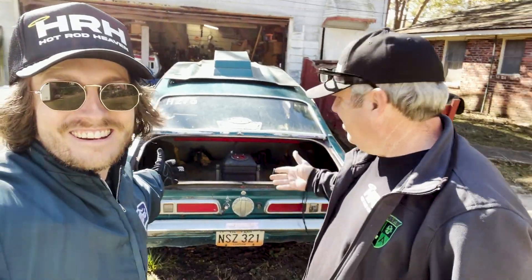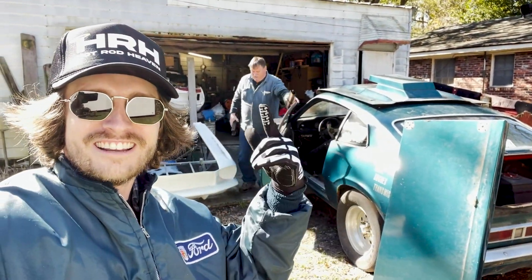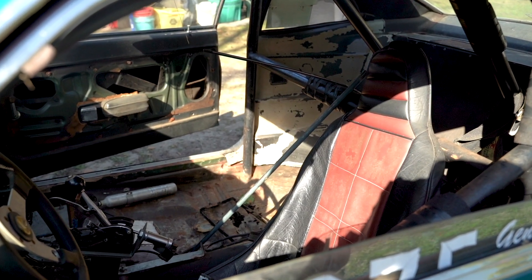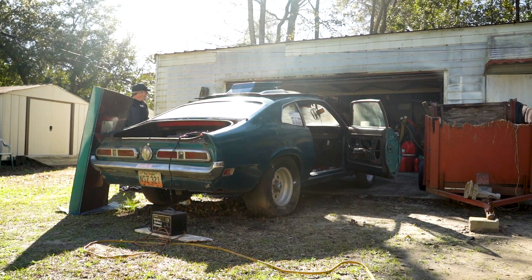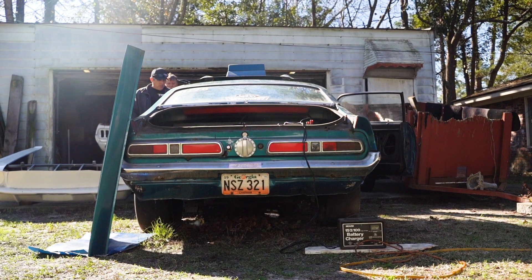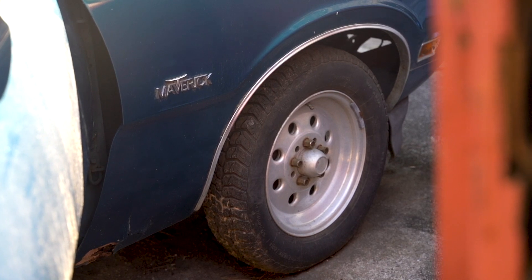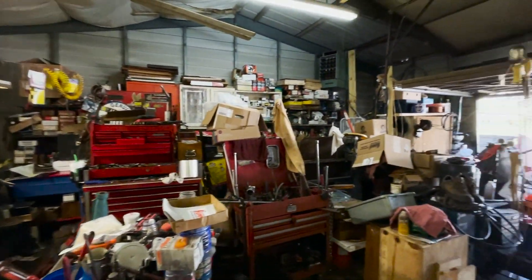Alright guys, we're here — this is it right here: 1971 Ford Maverick. We got Gene here, we're putting a seat in so you can get it on the trailer. But man, this is exciting. This is not just a Maverick though — this is a Maverick Grabber that belonged to your granddaddy. It's a piece of history right here for my family. I've been smiling the whole time we've been here just walking around and hearing Gene tell stories about the car.